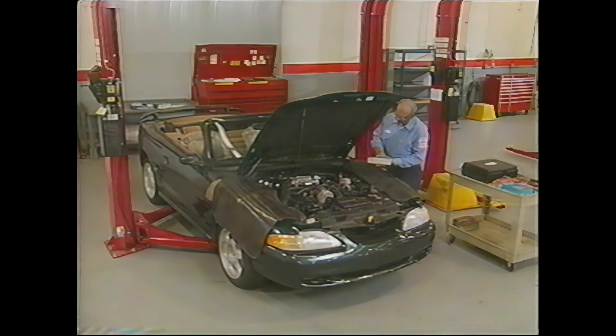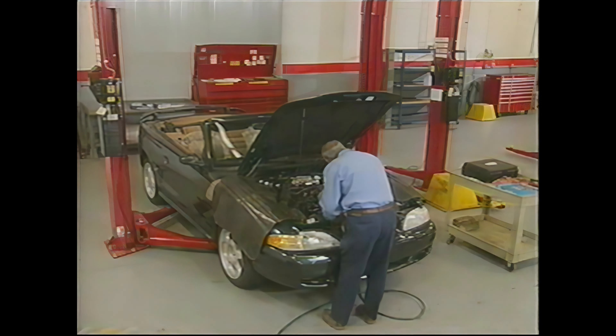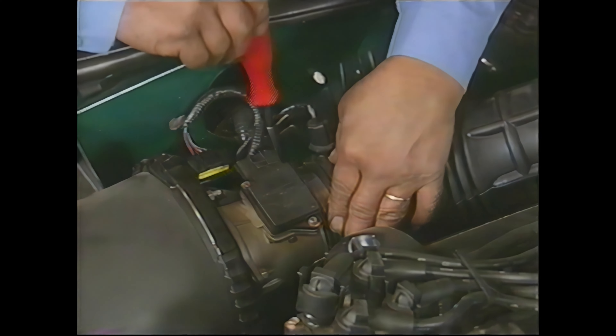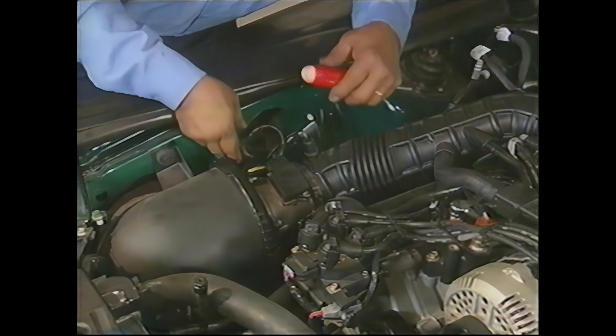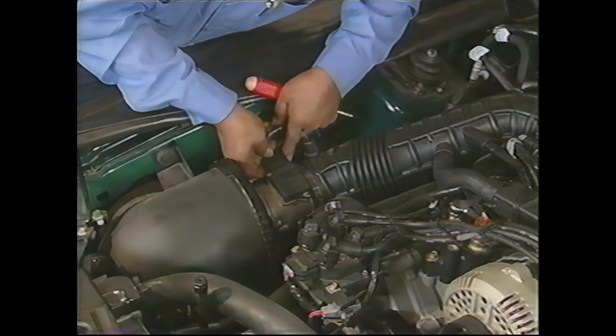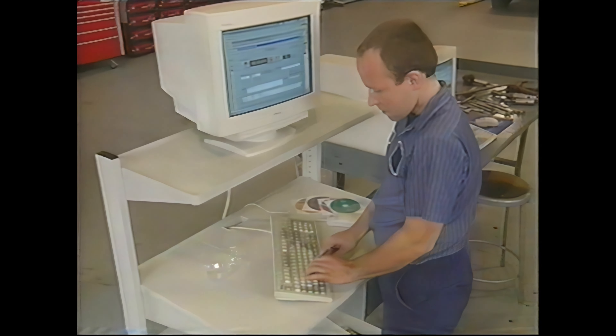A major benefit of these improvements is that they also affect the amount of time a technician spends performing service. For example, an item that once may have taken an hour to service can in many cases now be serviced in minutes. These improvements have also resulted in changes to the way labor time studies are done.